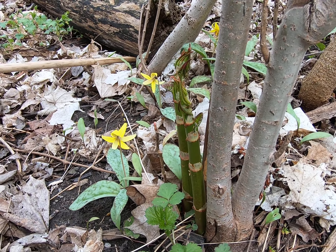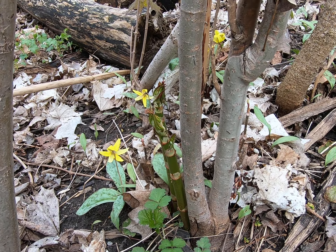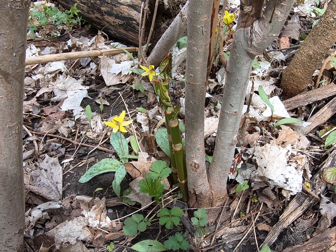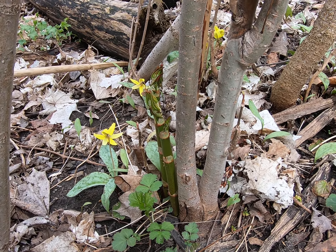But look at what is coming up around it — trout lily, trout lily, a native species that wants to be here. And this is why we need to keep control of Japanese knotweed for as long as we've done it — for five years or more, basically until...